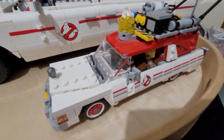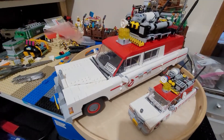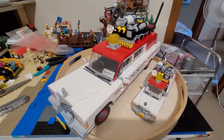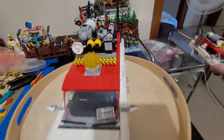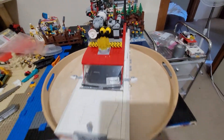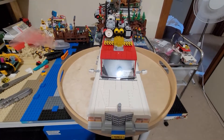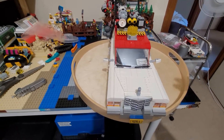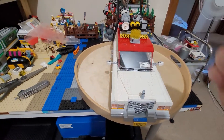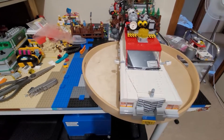This is the minifigure-size Ecto-1 from Answer the Call, and as I said this is the UCS size. We'll just move this out of the way. It still has pretty much the same features as the Ecto-1 from the Afterlife edition, but it doesn't have the ejector seat on the side — the gunner's seat. I've actually modified this car so it has all doors that open up.